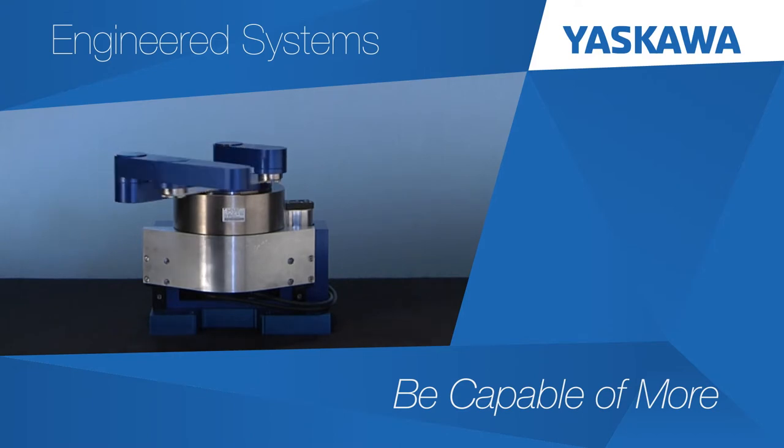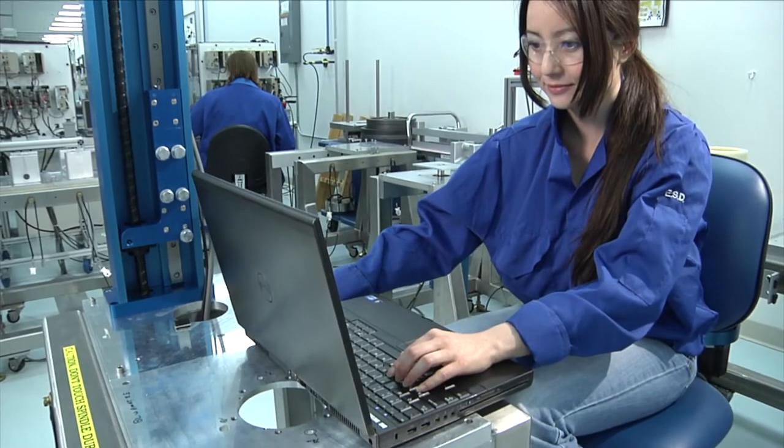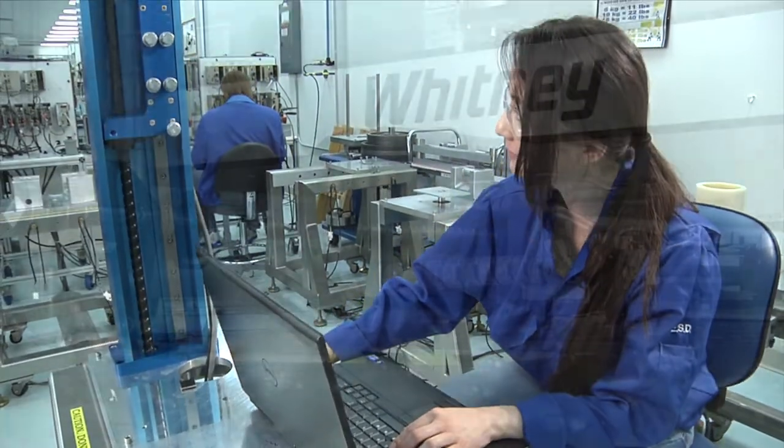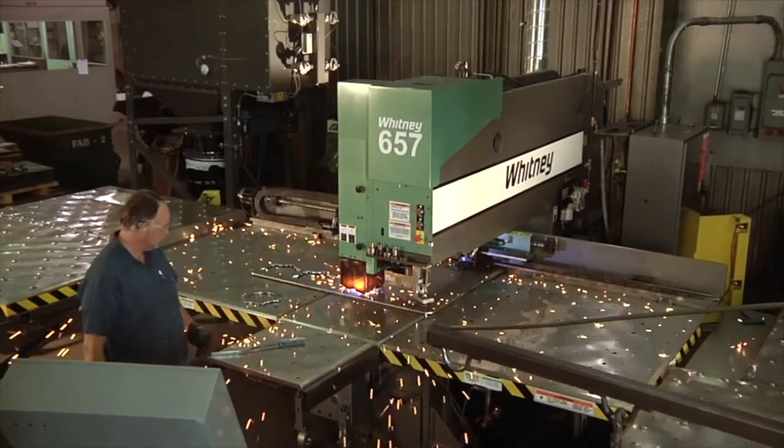Engineered Systems from Yaskawa, providing resources to help you meet the challenges of design and production. The result? Purpose-built mechanisms. Specialized assemblies that integrate Yaskawa technology seamlessly with your application.